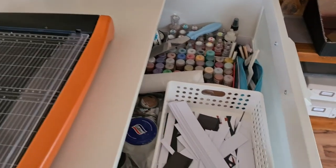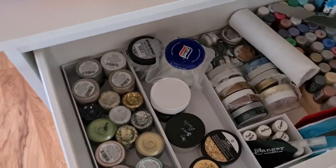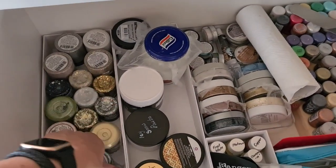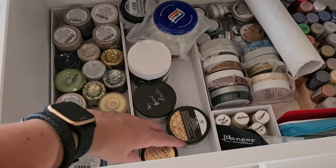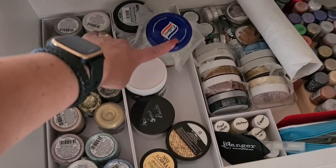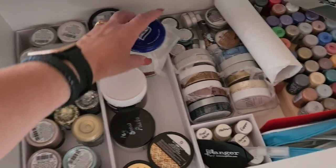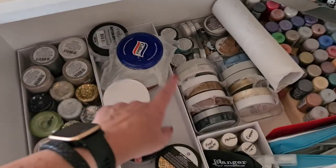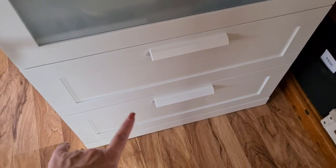These are stuff that I don't play with as much as I should — lots of little Nuvo glitter pasty things, Cosmic Shimmer, the duo transfer gel, modeling paste, embossing paste that I made, all the Nuvo stuff, some waxes, and your little tools and that sort of thing.